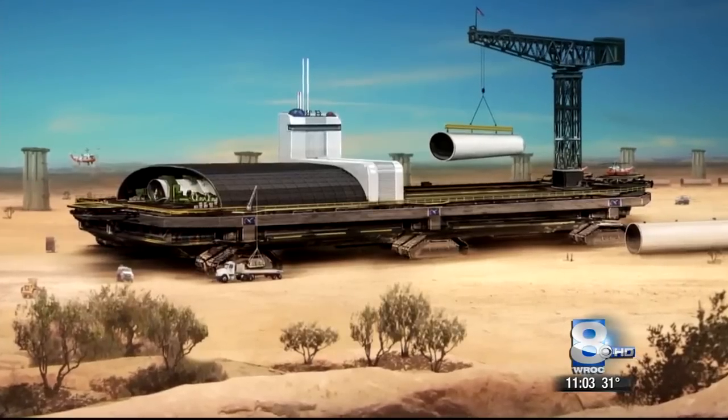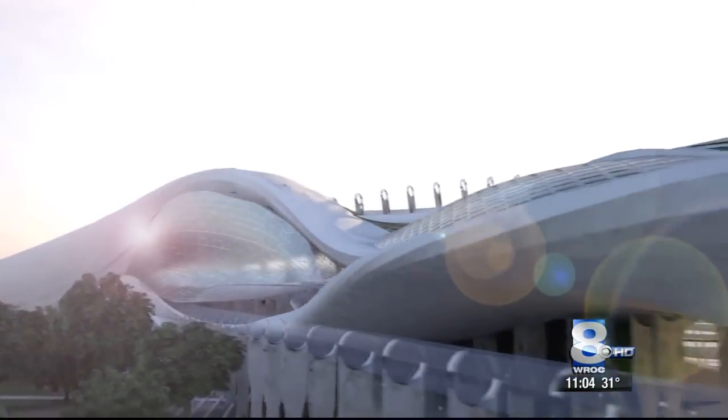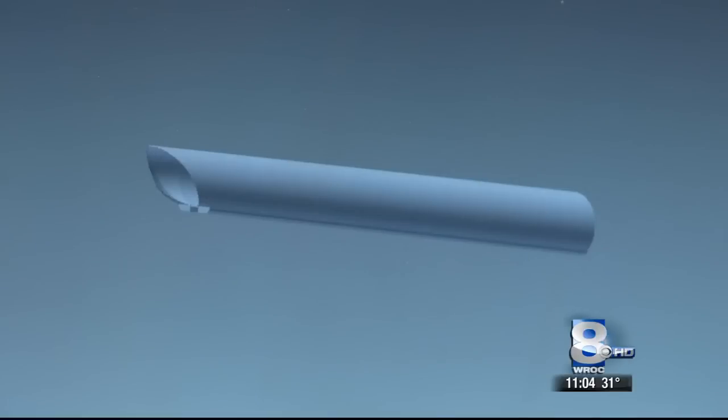We're working on designs for getting this thing up to speed, getting it levitating properly, getting it back down and doing this as safely and affordably as possible. Ben Baker and her team are specifically looking at the pod's aerodynamics.